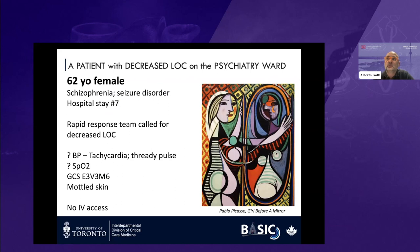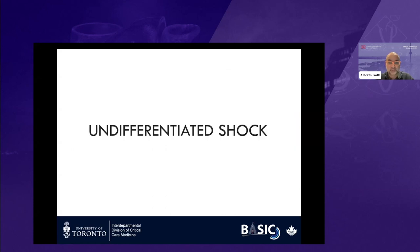To show you how this concept works, I'll present one case. It was a patient I saw a few years ago — 62 years old, with a history of schizophrenia and a seizure disorder, admitted to the psychiatric ward on hospital day seven. She was part of the rapid response team call because of decreased level of consciousness. When I arrived on the floor, she was clearly in shock — tachycardic with a rate of 130, we could not get a saturation, no IV access, skin was mottled, she was still obeying but quite drowsy.